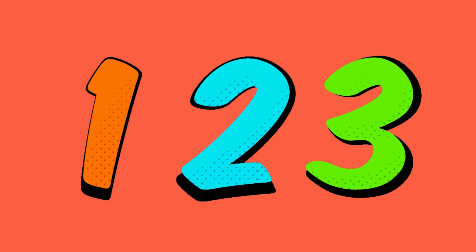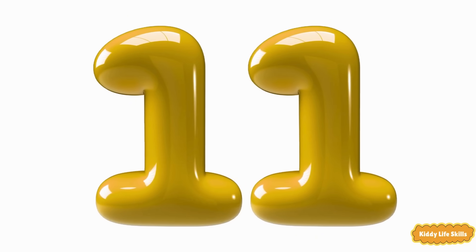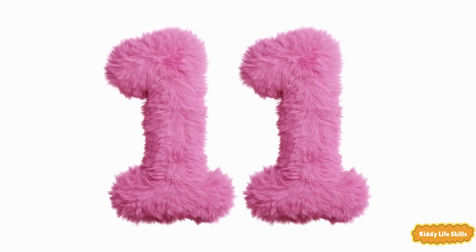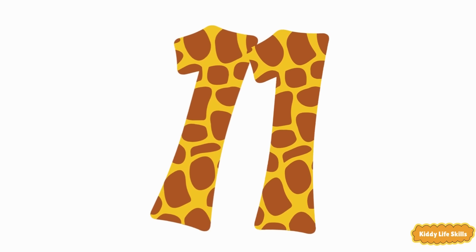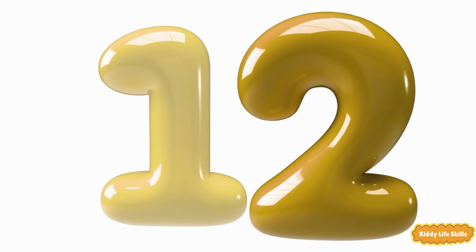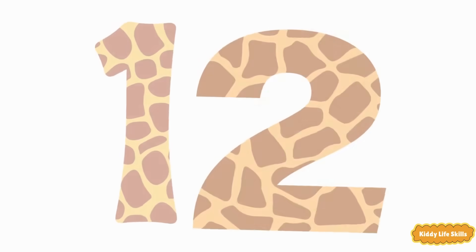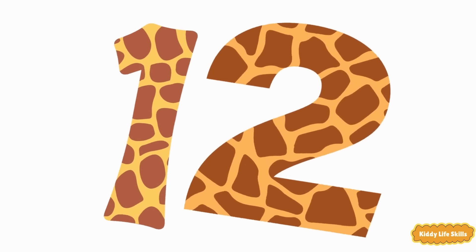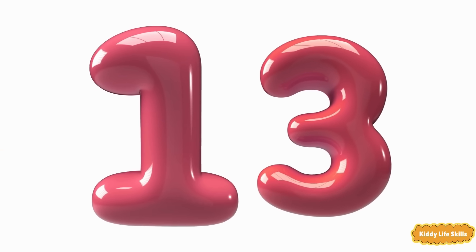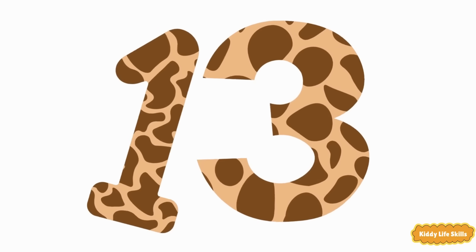Let's try to count from 11 to 20. Eleven. Eleven. Eleven. Twelve. Twelve. Twelve. Thirteen. Thirteen.